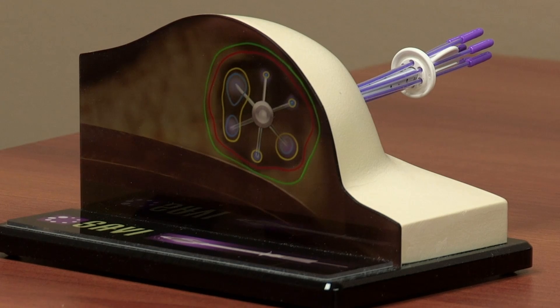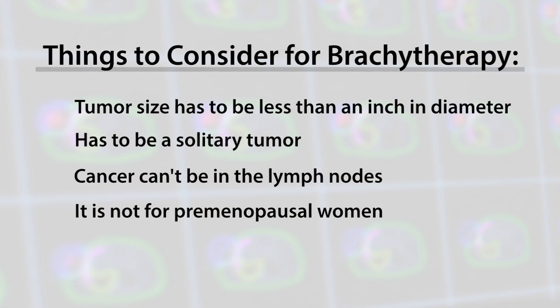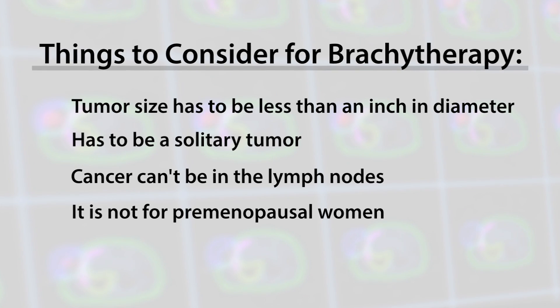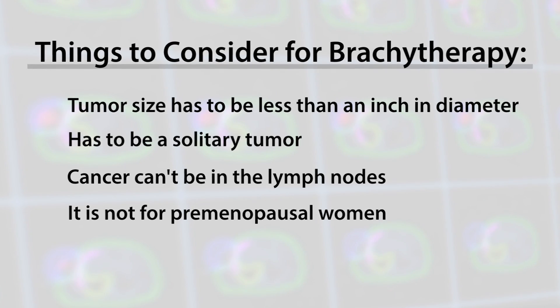It is not an option for everyone. Some of the things to consider: the tumor size has to be less than an inch in diameter, it has to be a solitary tumor, the cancer cannot be in the lymph nodes, and it is not for premenopausal women.